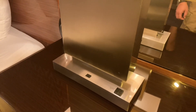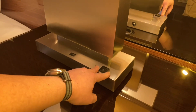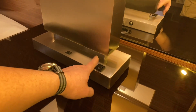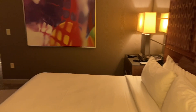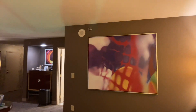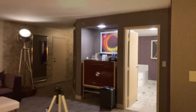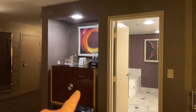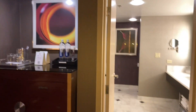So next to the bed, you've got an on/off switch as well as an electric socket for you to plug one thing in. That's the same thing over here on the other side. Now let's check out the bathroom. Oh by the way, don't touch anything over here — it'll charge you. That's terrible, guys. I hate those things.